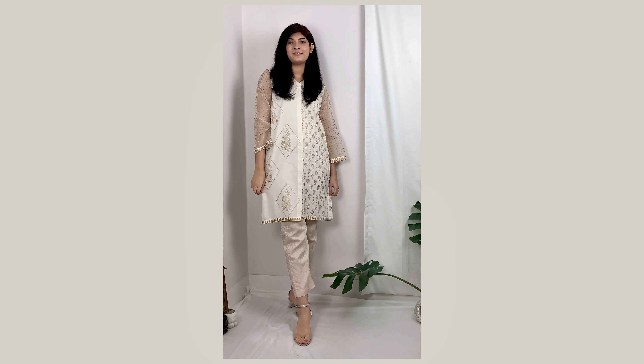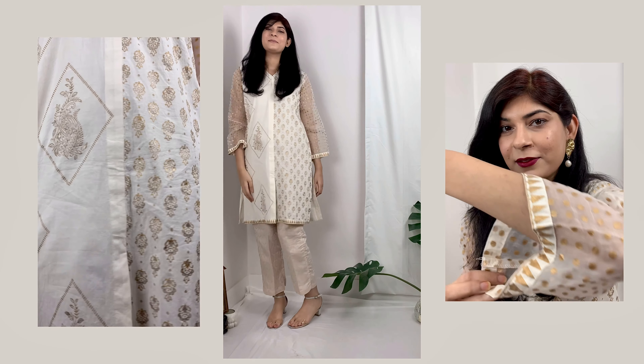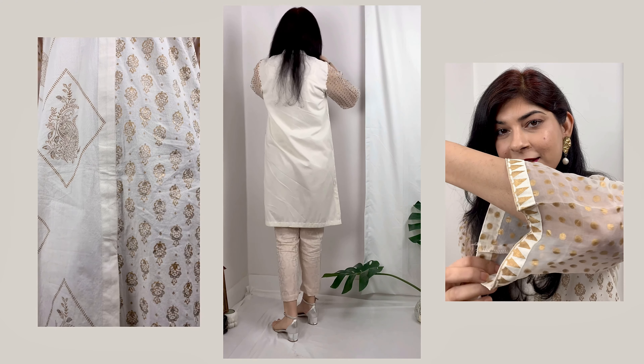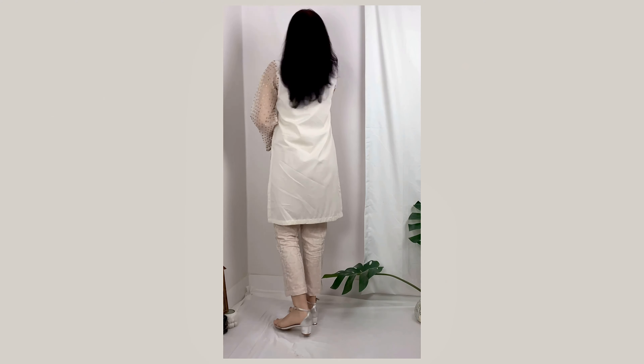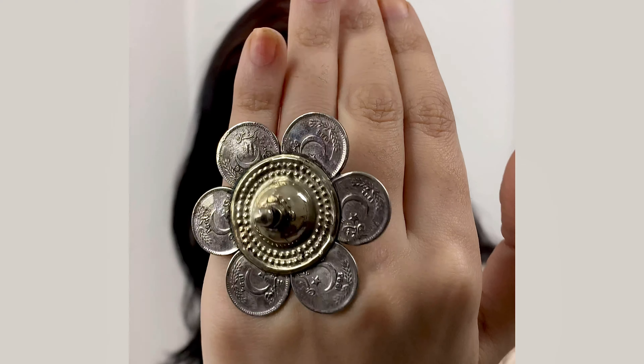So without any further ado, let's begin with the video! Before I begin with the styling, have a look at this piece — it's so beautiful, it's just beautiful. I kept my outfit neutral so I wanted to play up with the jewelry.